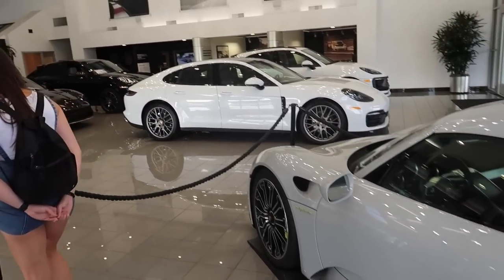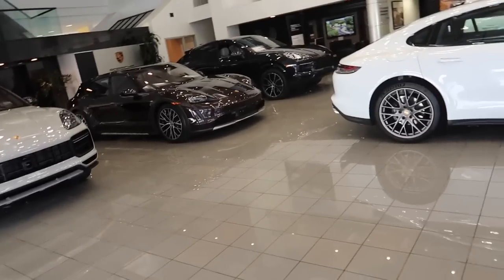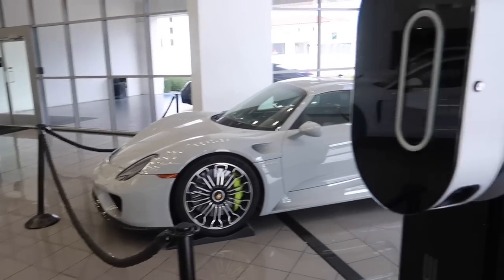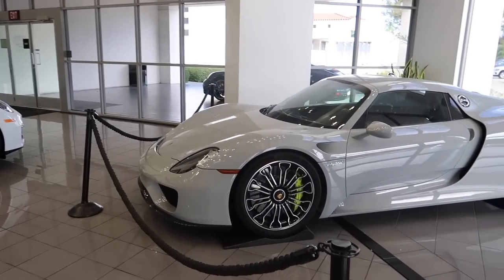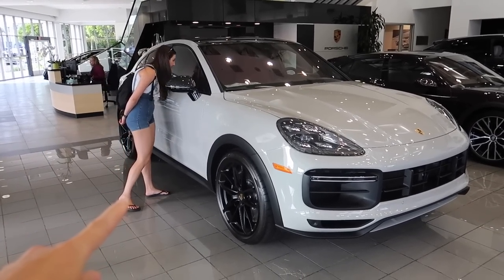They have a bunch of other cool cars in here. There was a rumor that they had a GT3 Touring in here, but I don't see it. Look how cool the Porsche charger looks — that is crazy.